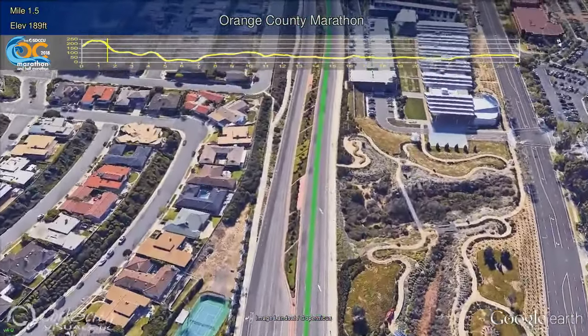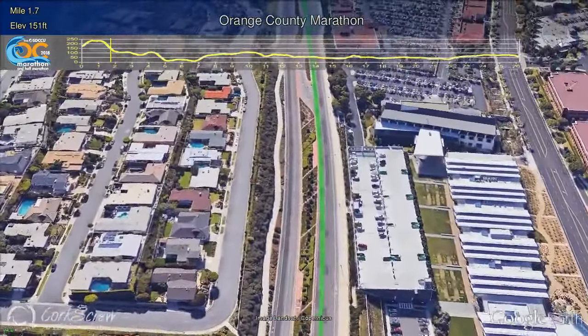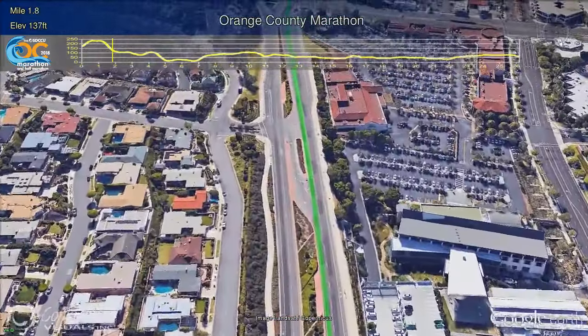Heading down the hill, runners will be seeing the brand new Newport Beach Civic Center on the right. The award-winning architecture symbolizes the beach community with a rhythmic wave-shaped roof and iconic sail.